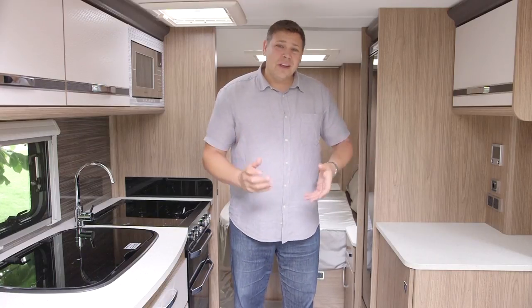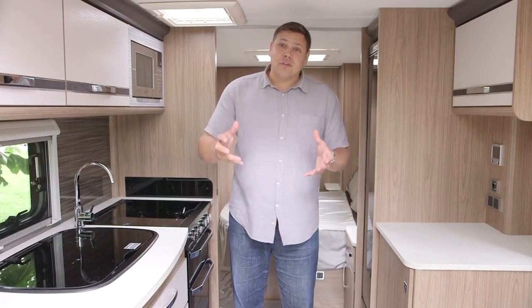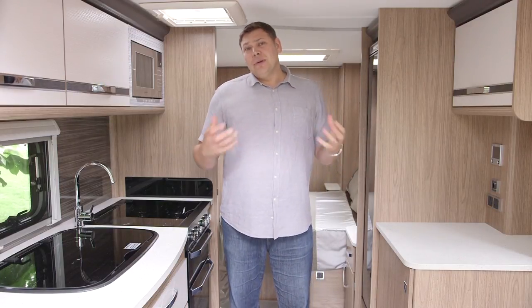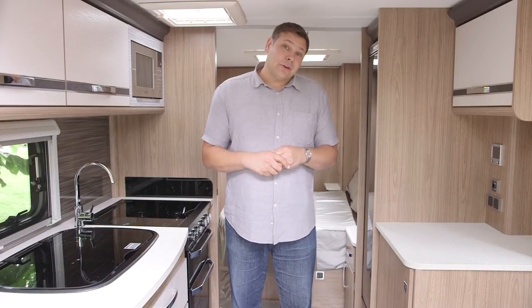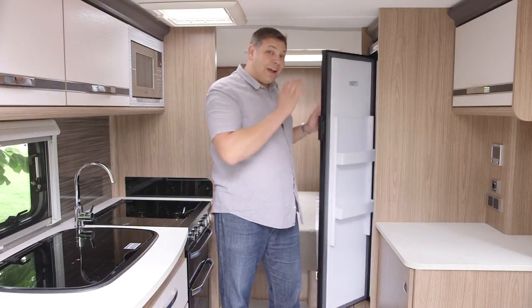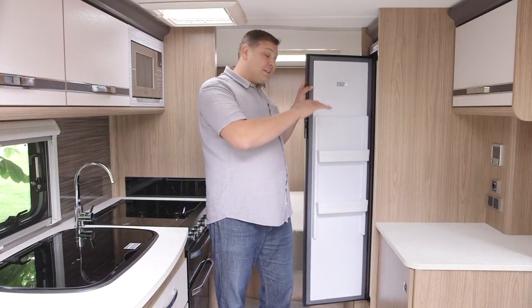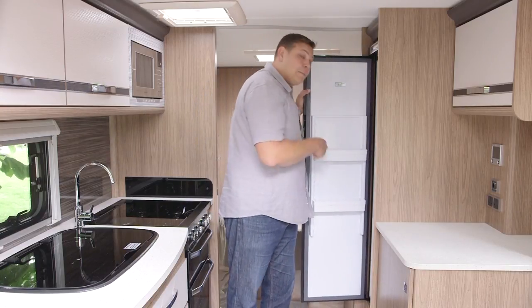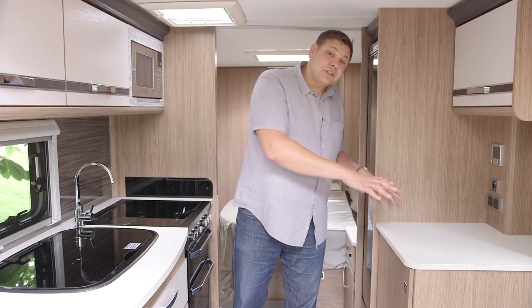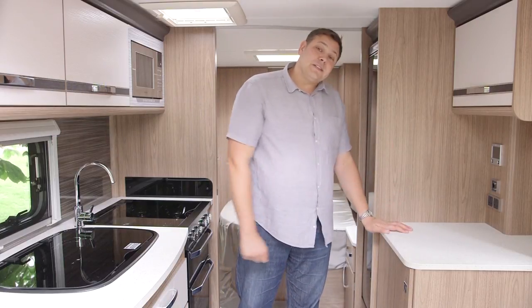The lounge may not feel massive, but this combined entrance hall kitchen area really does feel phenomenally spacious. You really can feel that extra room from being on a twin axle chassis. Over here on the nearside, we've got a tower refrigerator, really sensibly sited, nice and high, so you don't have to bend down to get things out of it. In front of that, we've got a huge sideboard, which is the ideal place to put your TV.